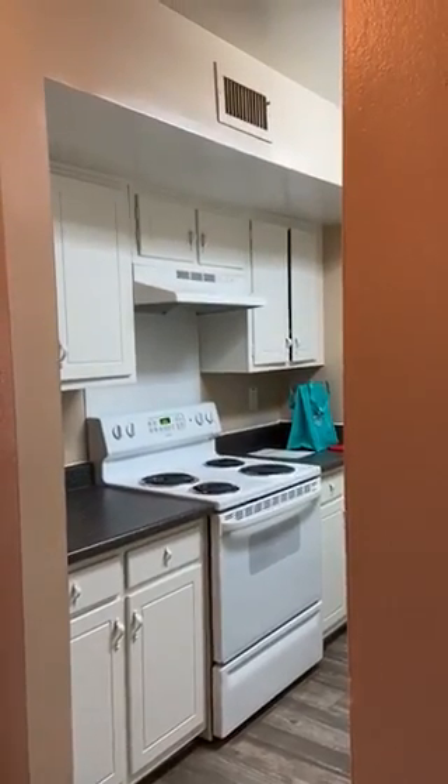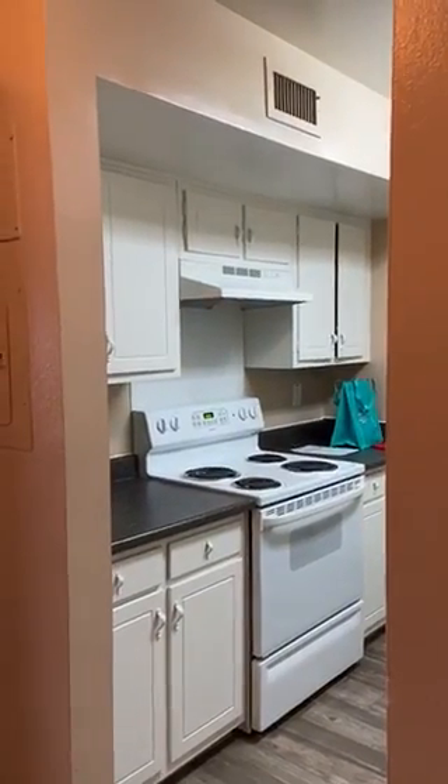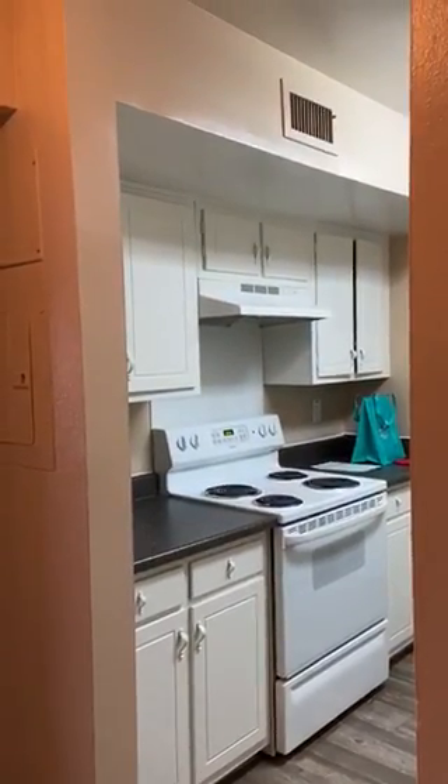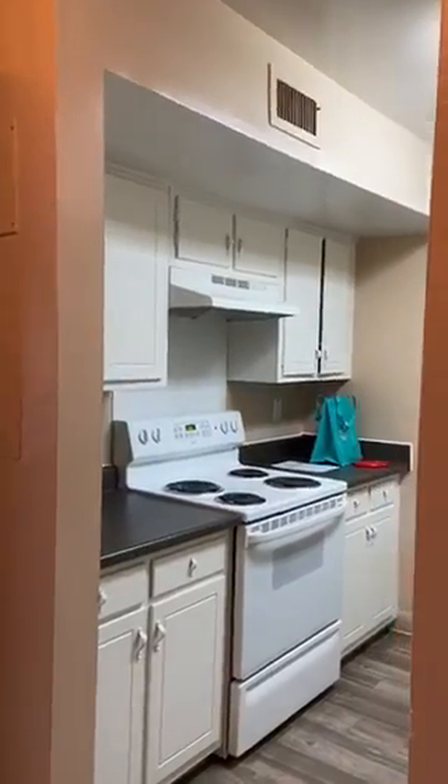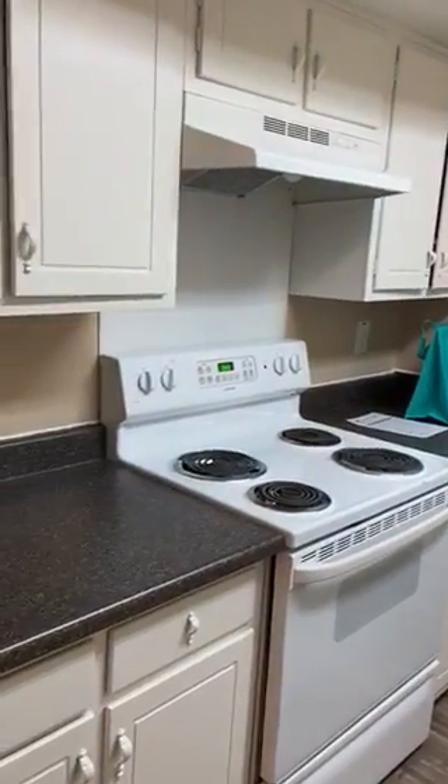This is unit A216. It's going for $1,385 and it's 1,150 square feet. This is one of our classic units, so it has our classic renovations with the wide appliances.